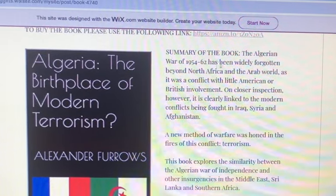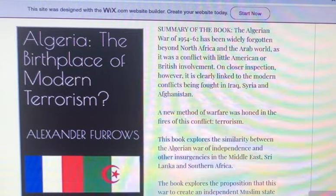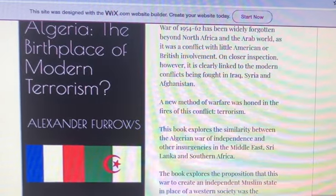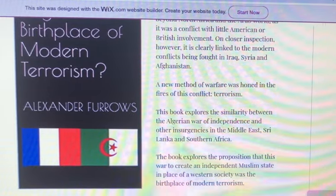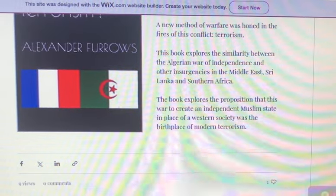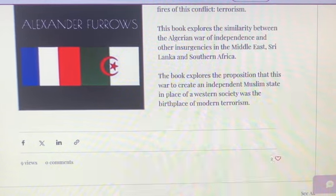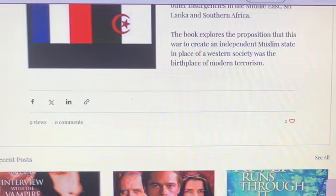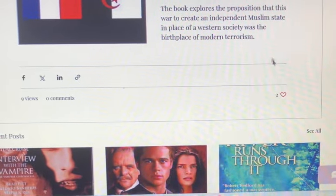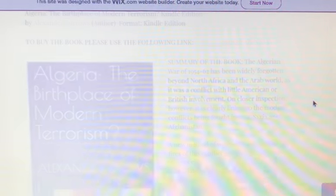The summary reads: the Algerian War of 1954–1962 has been widely forgotten beyond North Africa and the Arab world. It was a conflict with little American or British involvement, but on closer inspection it is clearly linked to modern conflicts in Iraq, Syria, and Afghanistan. A new method of warfare was honed in this conflict — terrorism. The book explores similarities between the Algerian War of Independence and insurgencies in the Middle East, Sri Lanka, and Southern Africa, proposing that this war to create an independent Muslim state was the birthplace of modern terrorism. We're going to like it and find another book.